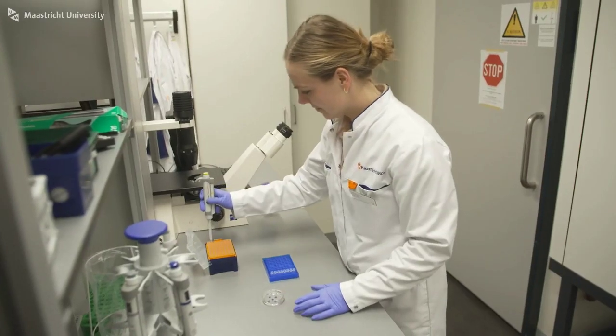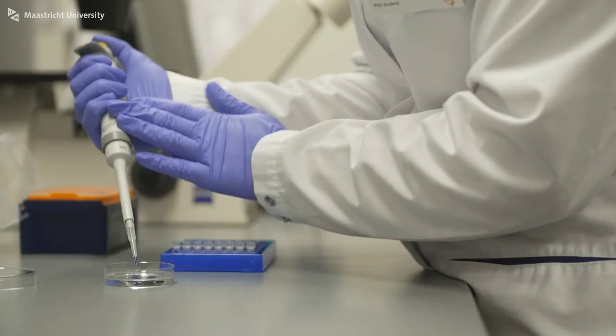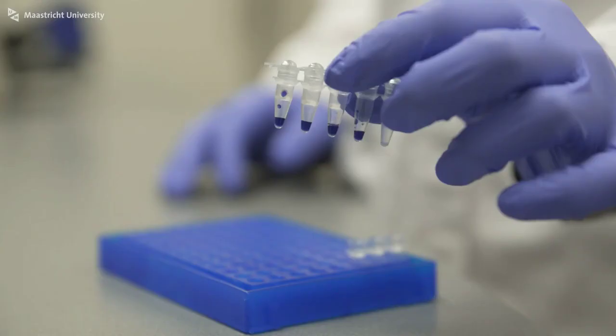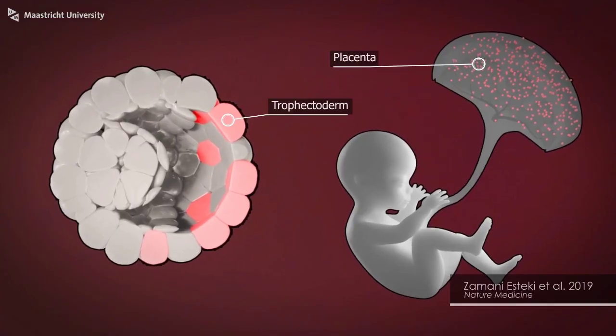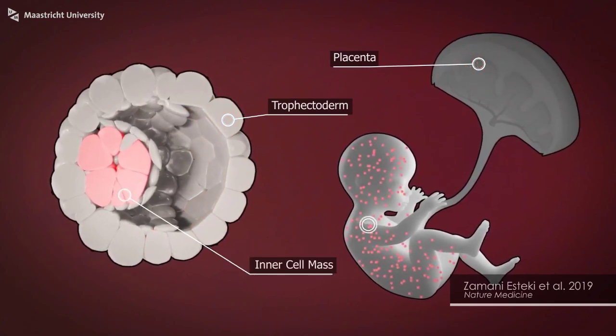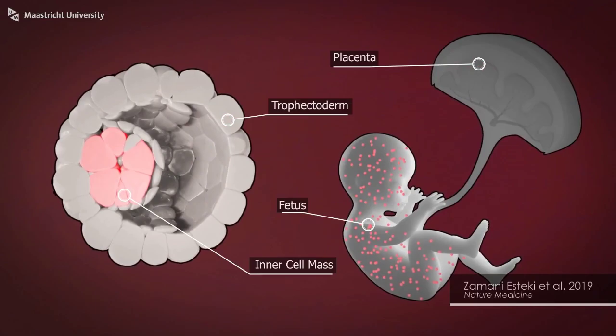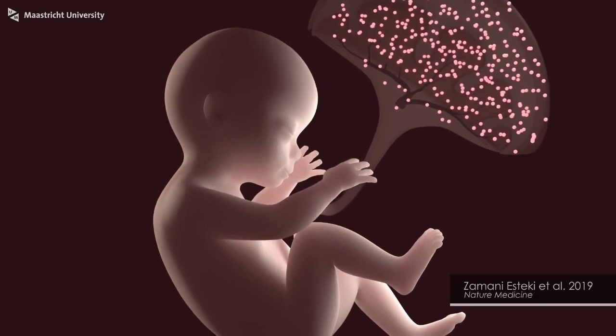Besides looking at embryos in the laboratory, we also study the development of embryos throughout pregnancy. We want to know where abnormal cells go — if they go to the placenta or if they become part of the baby. If abnormal cells go to the baby, it can lead to disabilities. So we look at the genetic mess in our first days in different ways.